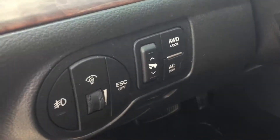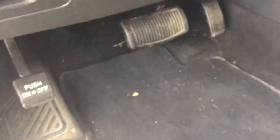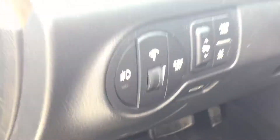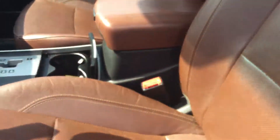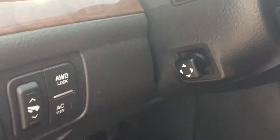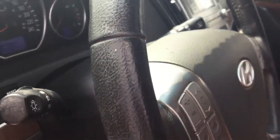That perfect driving position is furthered by having power pedals as well. If you push the button, these pedals will actually come outward or go inward, so if you've got shorter legs you can get those pedals a little closer to you so you're not having the seat too close to the steering wheel. The steering wheel is also powered so you can move it up and down — really simple, really easy.